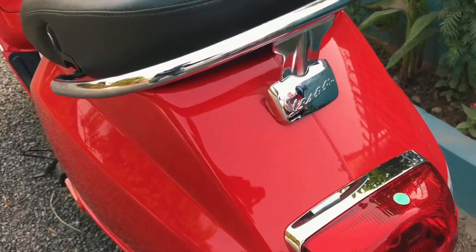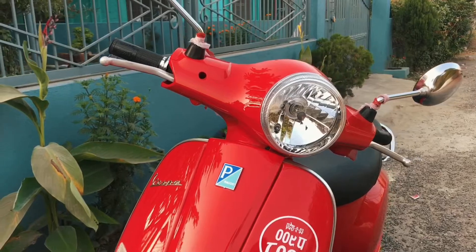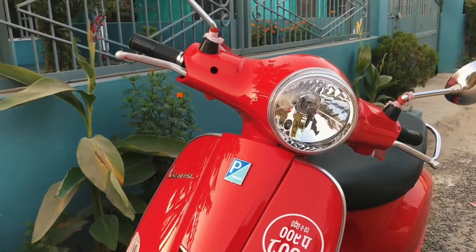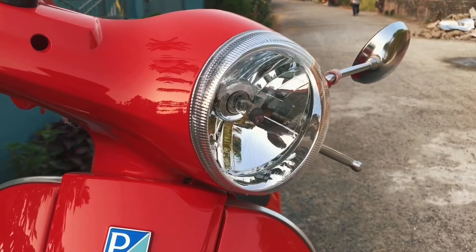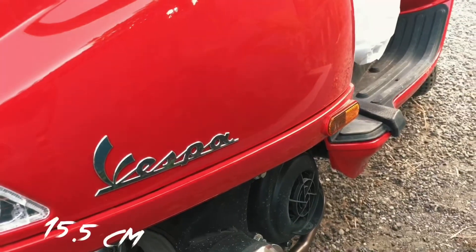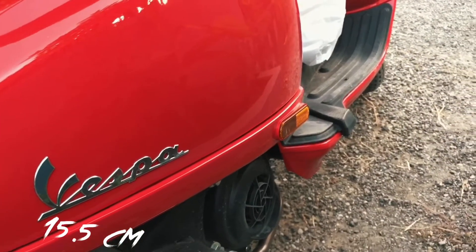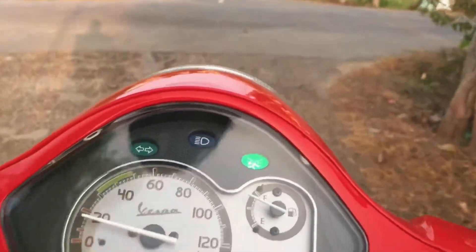The entire body of the scooter is steel, so no plastic is used in the scooter body. The scooter weighs about 115 kg with the load capacity of 130 kg. The ground clearance of the scooter is 15.5 cm, so it will be easier to ride the scooter even in off-road conditions.